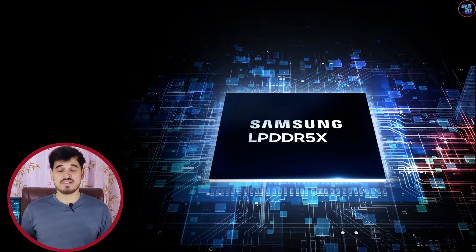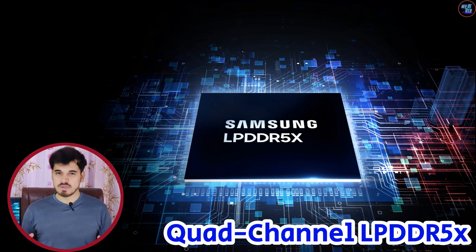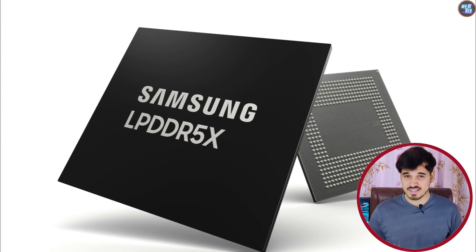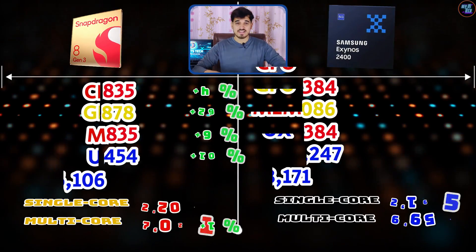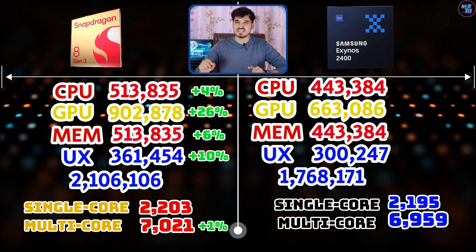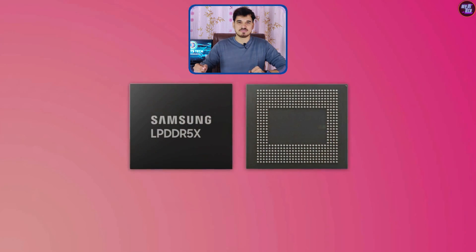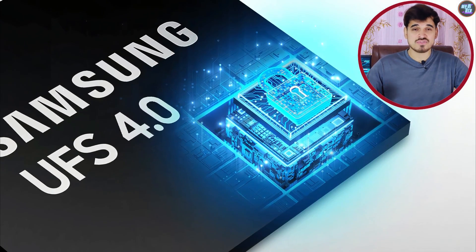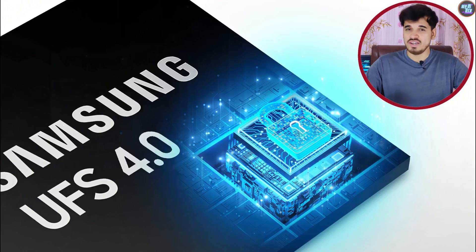The RAM and storage configuration of both chipsets are similar but not identical. Both use quad-channel LPDDR5 RAM, with the Exynos 2400 at 4,200 MHz and the 8 Gen 3 at 4,800 MHz — about a 600 MHz difference. That is why the Exynos 2400 lags slightly behind in RAM performance, as seen in the Antutu benchmarks. Both chipsets can support up to 24 GB of maximum RAM and UFS 4.0 storage for faster read and write speeds.